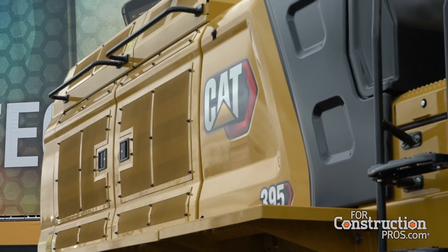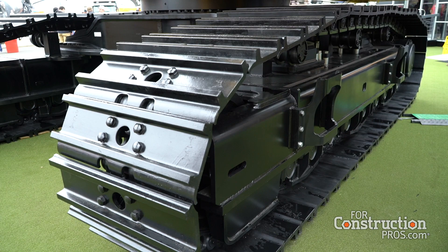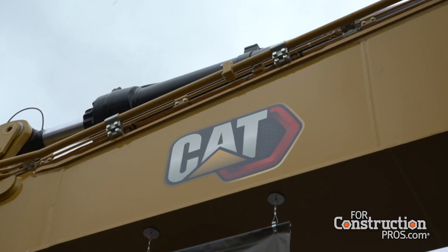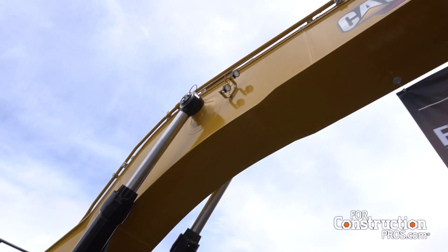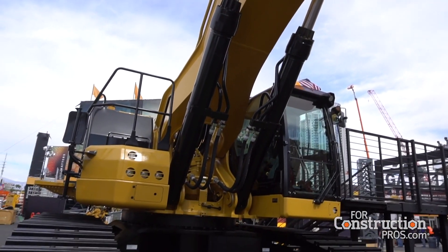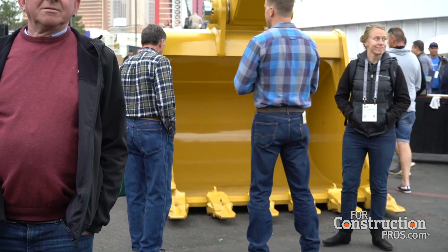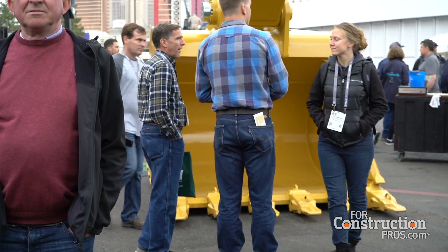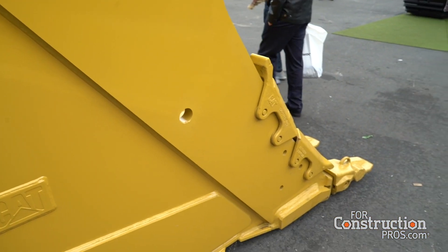We did quite a few things to get to that point. Our customers ask for bigger, faster, stronger, and they always want more productivity — bigger machines, larger buckets. The 395 is the direct replacement for the 390F, and it's grown in weight and sheer size. Having a bigger counterweight and more steel in the machine allows us to put bigger buckets on it. Increased swing torque has made a big difference as well. We have a dedicated swing pump on this machine, its own closed-loop circuit. Some applications will get more than 10% in high-swing applications, and getting dirt to the truck faster with bigger buckets means increased productivity.